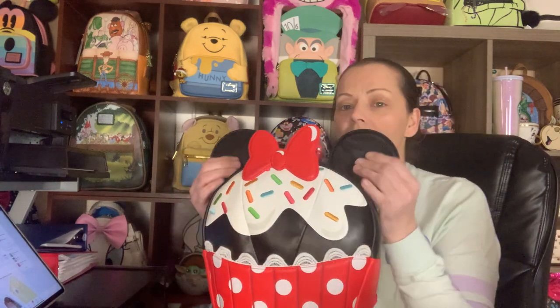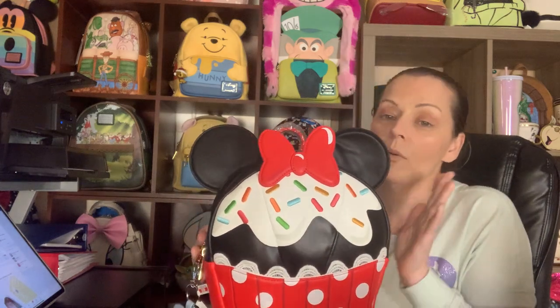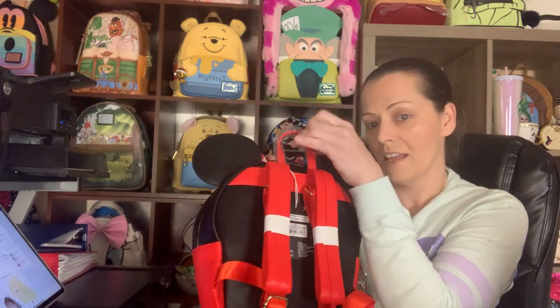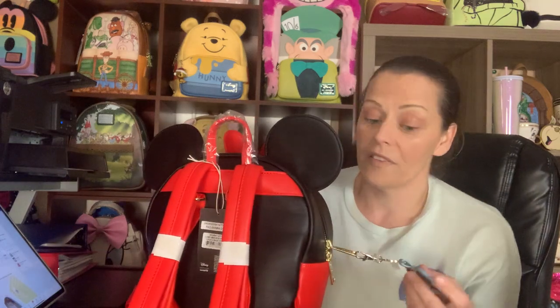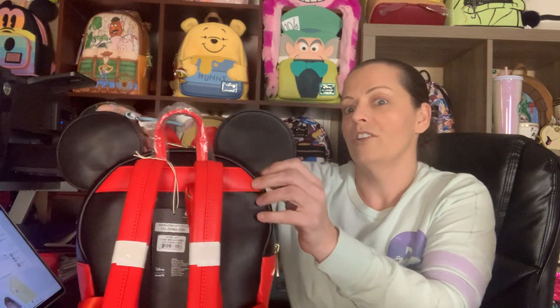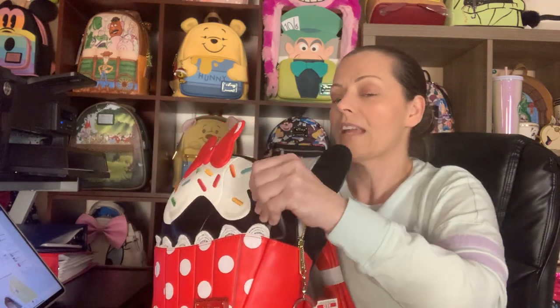The bag is perfect — not hard like a rock and not so soft that you'll see creasing like with the glow-in-the-dark Mickey. They did a good job protecting the ears, so it arrived in mint condition. It has red straps to complement the black backing. The bag didn't come with the keychain — my friend Brandy, a Disney personal shopper, found it for me at Disneyland. It's a matching keychain from Downtown Disney in Los Angeles. The lining inside has sprinkles.